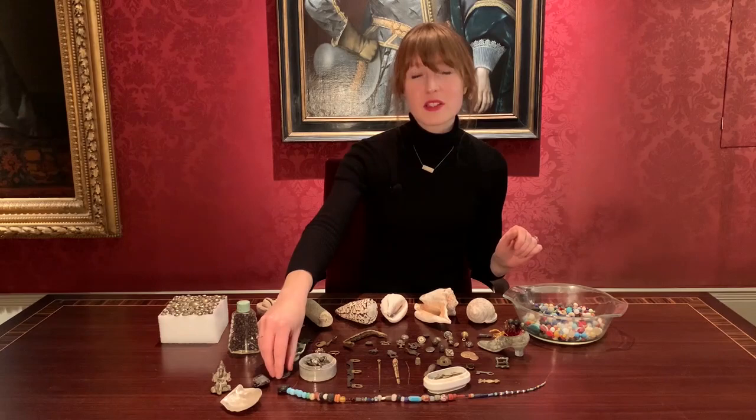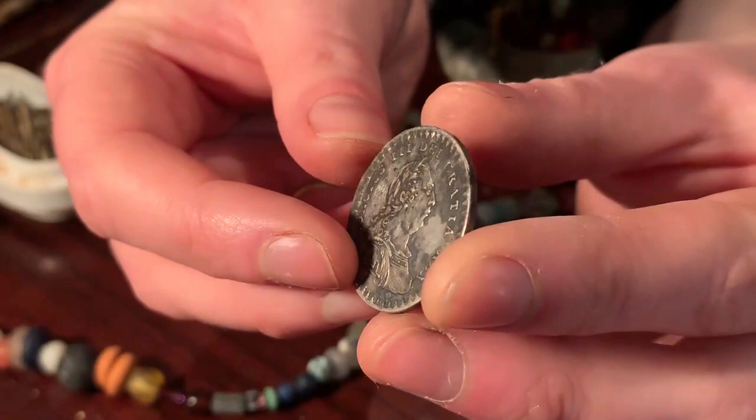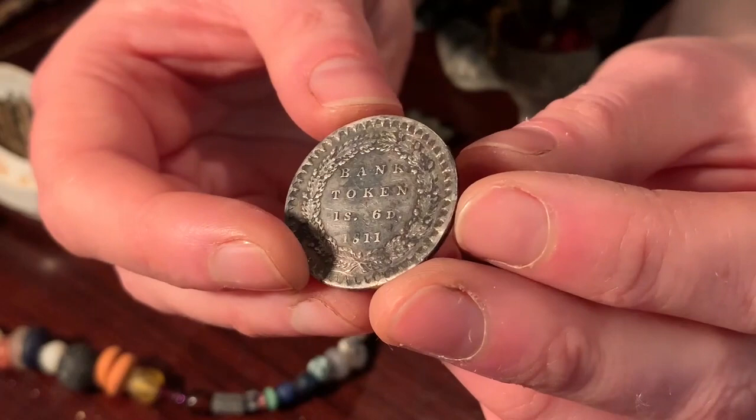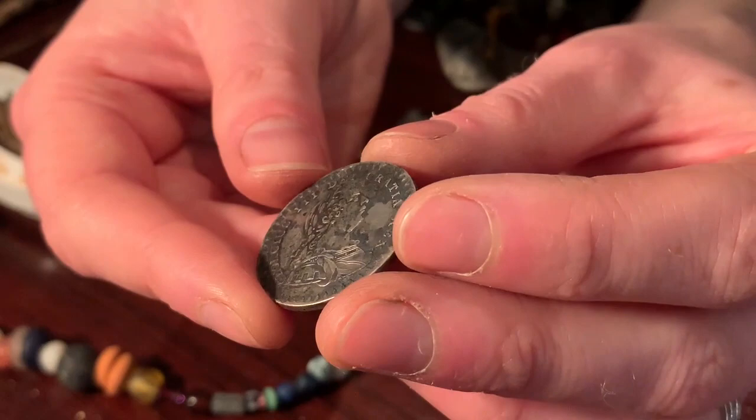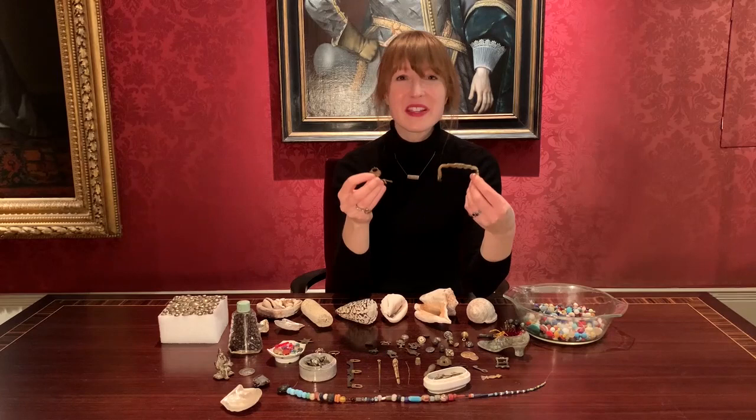I'm not really that enthusiastic about coins, but I have got a very gorgeous silver bank token from 1811, with a rather wonderfully portly George III on the front. And the condition is just mint. That coin makes me happy, and the fact that it's a bank token rather than a standard coin makes it a bit more special.